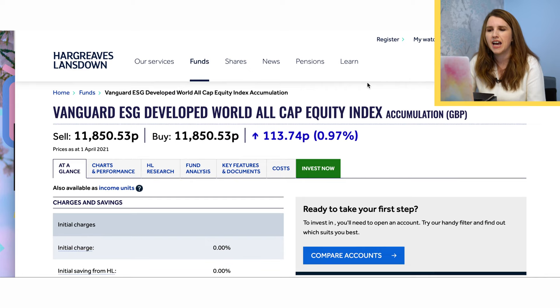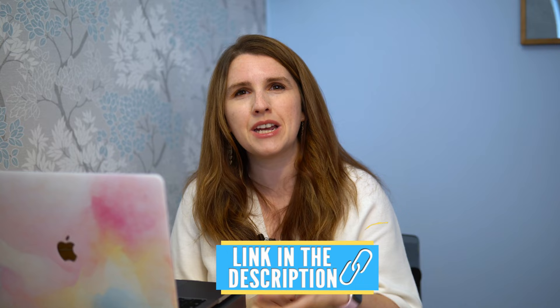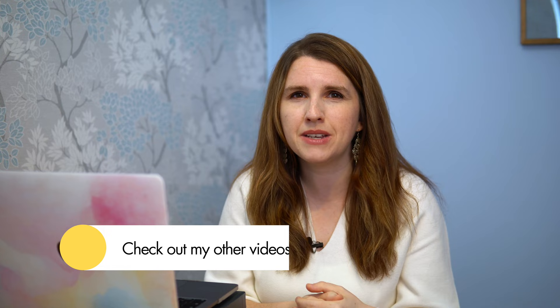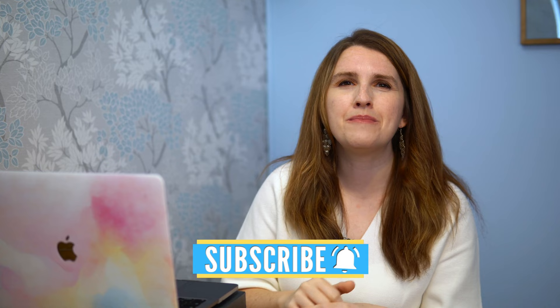That's how easy it is to open up a Lifetime ISA with Hargreaves Lansdowne. If you fancy checking them out, this video is not sponsored by them — I just wanted to do this process with you to show you how to do it. You can go to their website in the description bar. If you're interested in more about investing and why I picked that fund, please check out some of my other videos. In particular, check out my course 'Investing Made Simple' — it talks you through these building blocks, how you decide what to invest in, and all the terms you should know. Thank you so much for watching today!